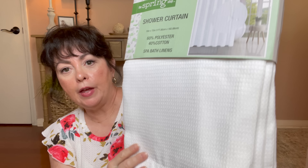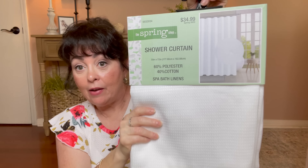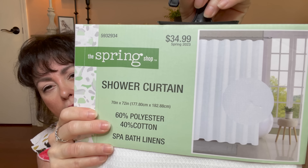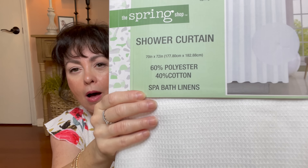Did you know Hobby Lobby sells shower curtains now and towels? I didn't, but they do. I picked up this — it's in the spring shop, it's new this year. They have two different types. When I went, they had this waffle weave and didn't have the other one. The other one is really pretty as well, and they have different colors. Everything I've seen so far is white, but I did see a towel I think had some blue on it. This was $34.99, about 40% off. It says spa bath linens, and I'm wanting to go in my hall bathroom and really give it a nice refresh for spring. Stay tuned.